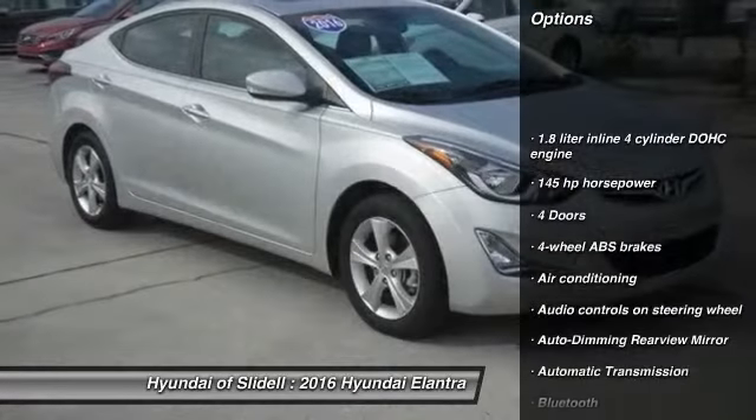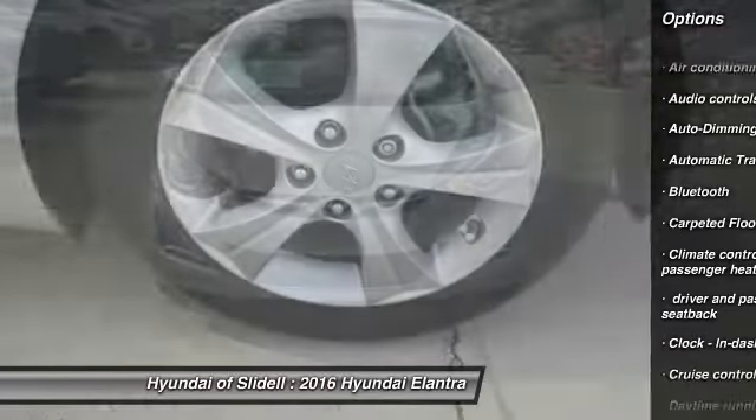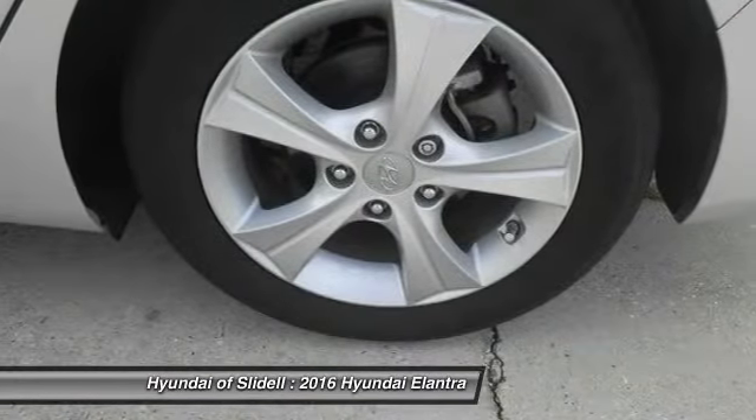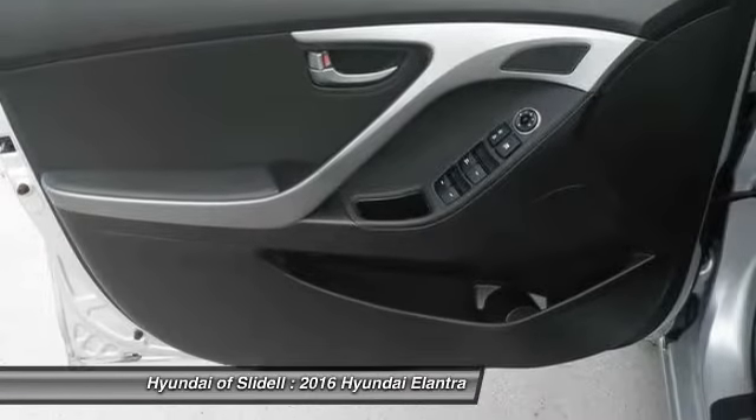Traction control, passenger airbag, Bluetooth, air conditioning, automatic transmission, front wheel drive, cruise control, tilt and telescopic steering wheel, auto dimming rear view mirror, PPO, fog lamps.